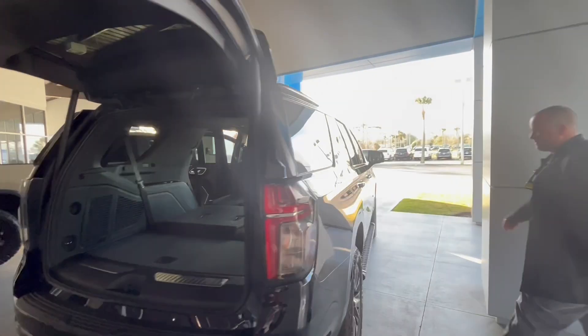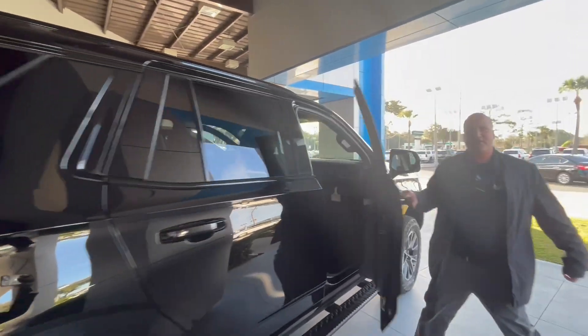Beautiful looking vehicle. Awesome capability. Let's hop inside and go over some of the features inside.